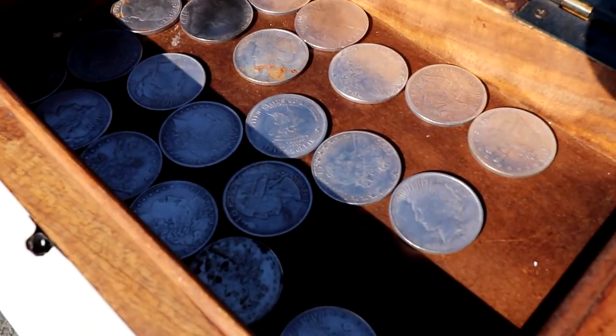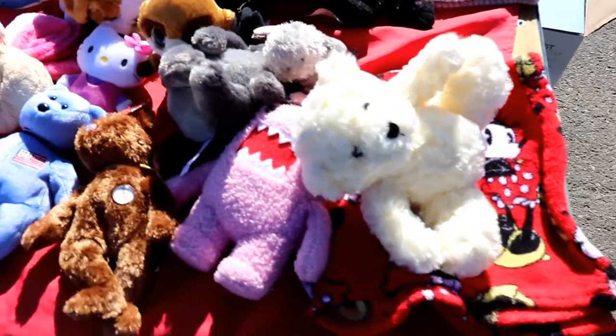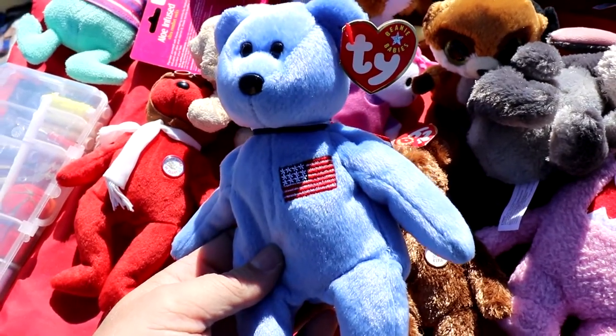Look out for fake silver coins — these are fake silver coins. You see the rust on them? That usually means they're fake. And of course, beanie babies. I'm going to put a link to my beanie baby video up in the top corner — definitely go check that out.